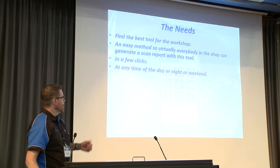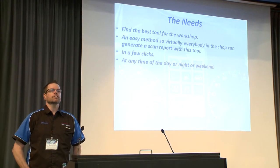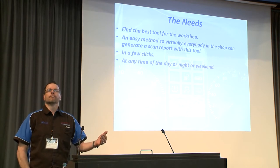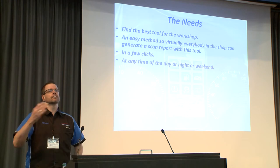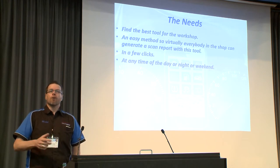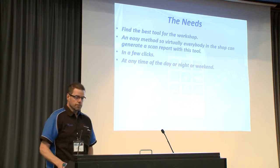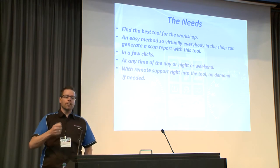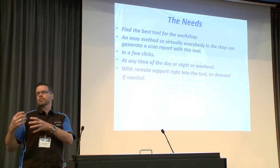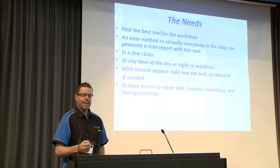What's important is that at any time — day, night, or weekend — if you wait for a third party, you have labor time constraints. If you work on Saturdays or have an overnight team, you're limited. With remote support right on the tool, on demand if needed, the goal is to be autonomous but with backup.